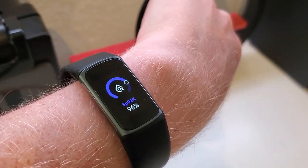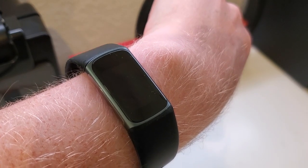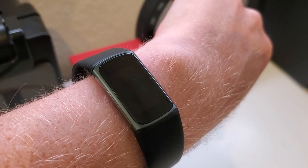You basically have to wait until the morning and then sync the device, and it's going to give you the overnight value. So if you want to use it to take an instantaneous reading, you are out of luck. But you can get that reading on the device.